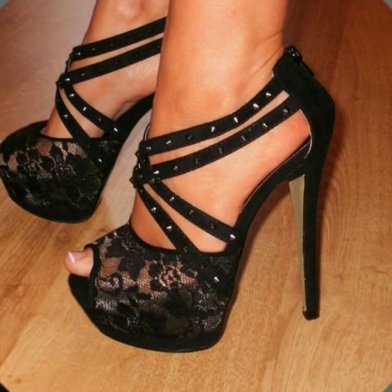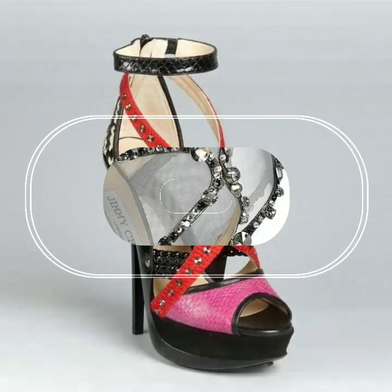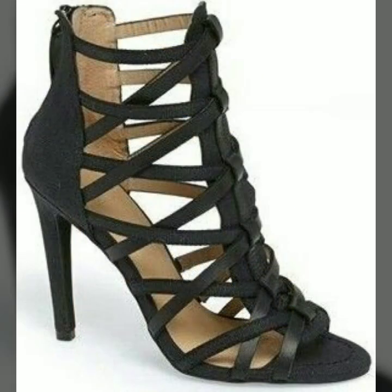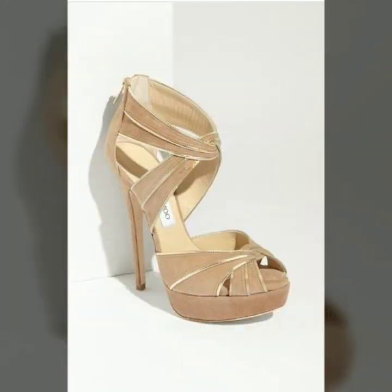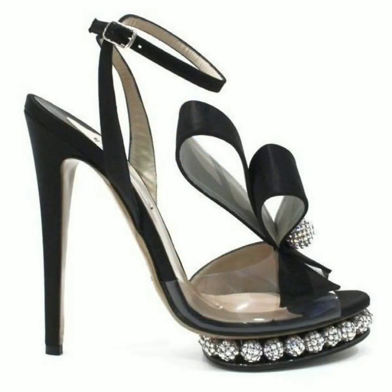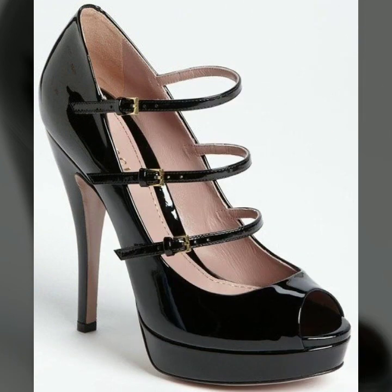Hello friends, welcome back to my YouTube channel. Today I will talk about the most beautiful, most trendy women's high heel designs — super high heel designs, super high heel without strappy sandal designs. Beautiful designs, beautiful ideas, beautiful color combination and contrast for stylish ladies, which you can see in this video.